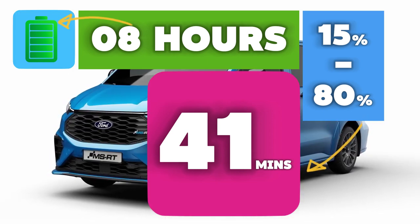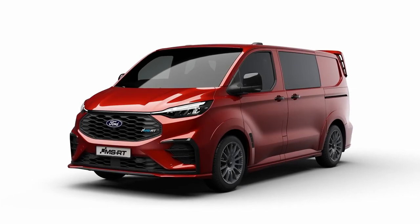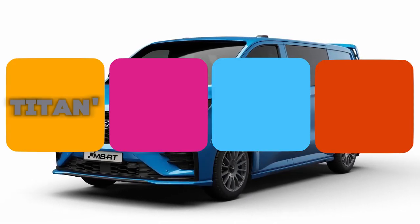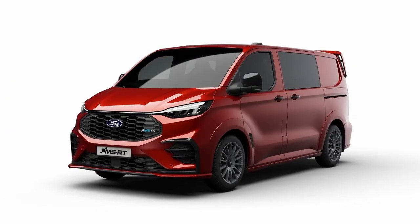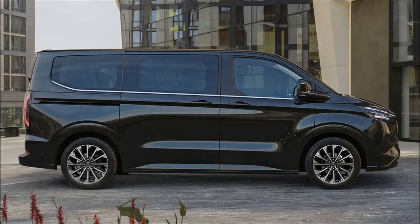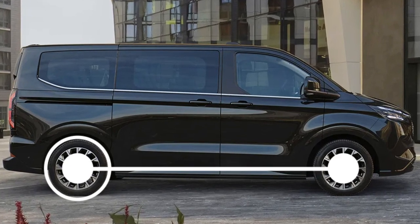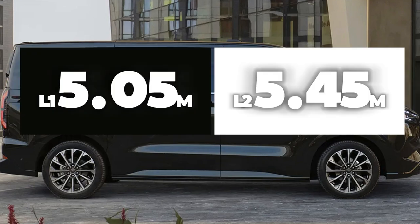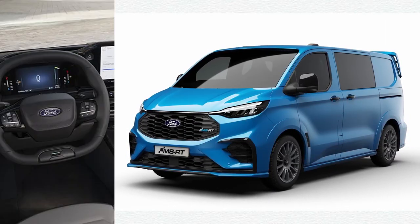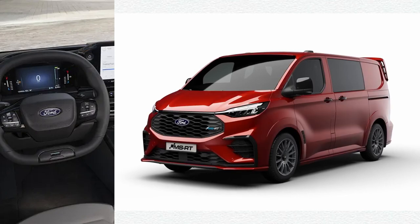Now let's briefly touch on the range and equipment of the new Ford e-Tourneo Custom. Ford has structured the e-Tourneo Custom range into Titanium, Active, Sport, and Titanium X levels. It is also possible to choose between two body sizes: the standard L1 model at 5.05 meters long, and the longer, more spacious L2 model at 5.45 meters.